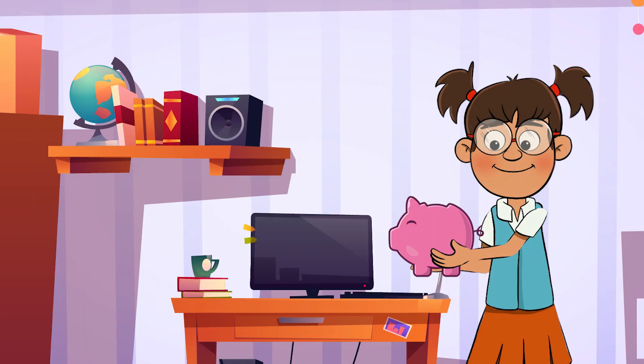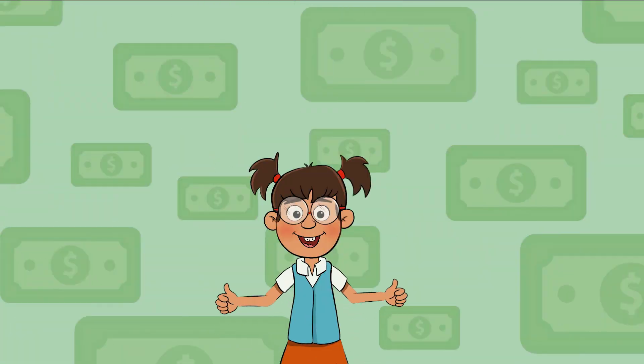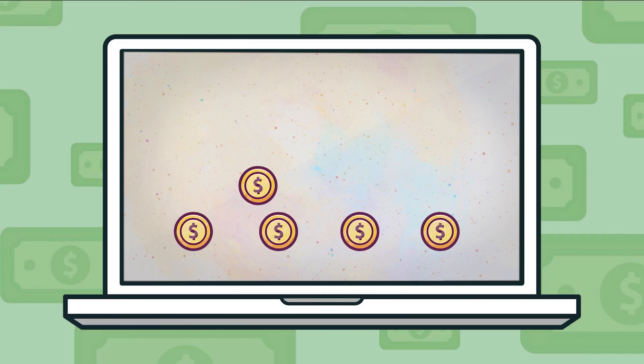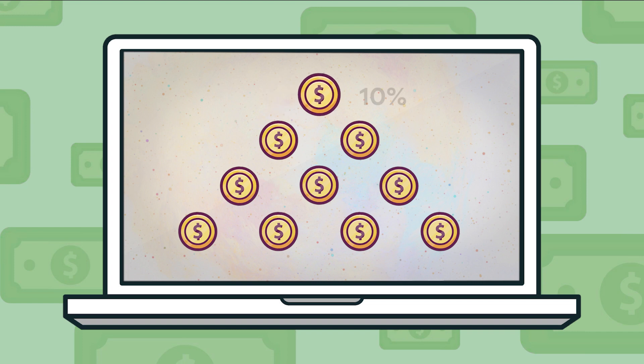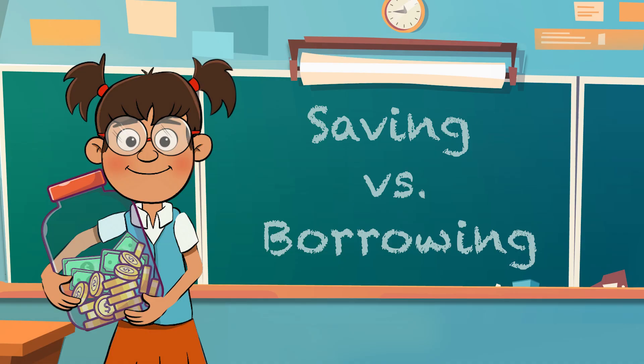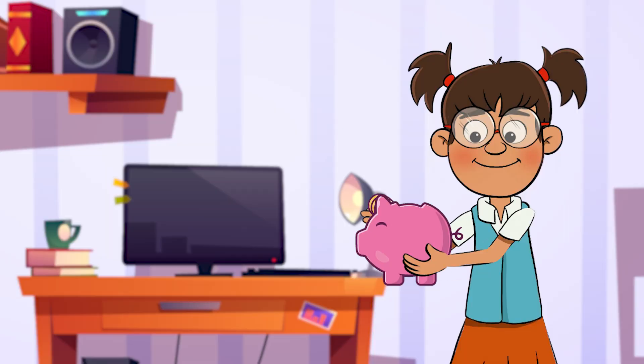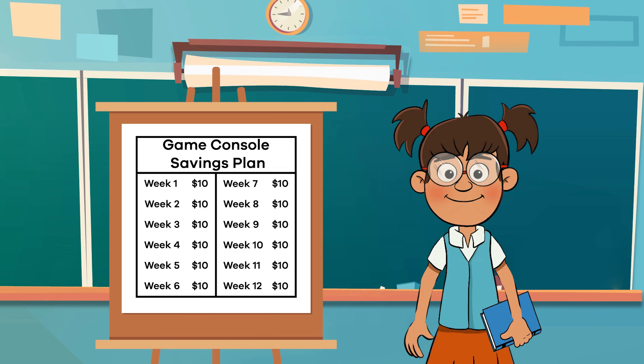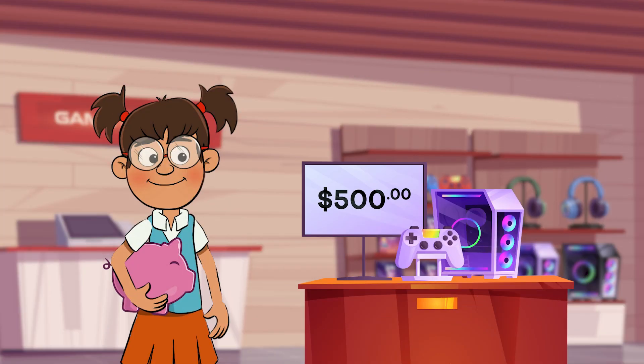Saving, on the other hand, happens when you set money aside for future use and do not spend it immediately. There are lots of different ways to save. Some people set a certain amount of money aside every week or month, while others decide on a specific percentage of their money to set aside. You might already be saving money, either in a piggy bank at home or in a savings account at a bank. Creating a savings plan is a great idea if you want to buy something.